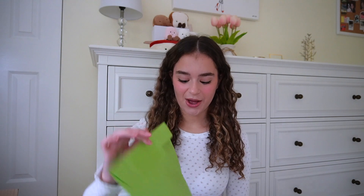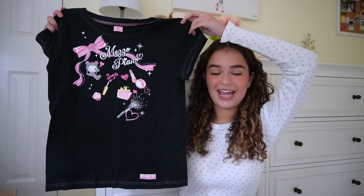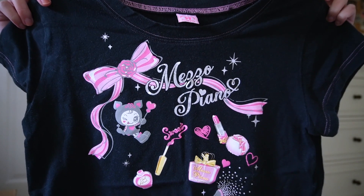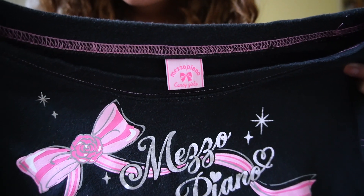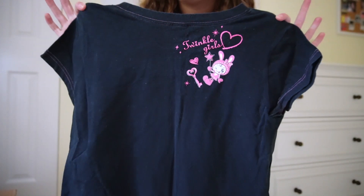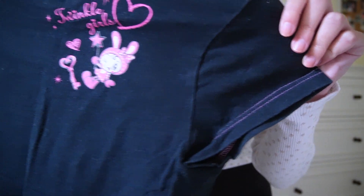Next bag! This is a Mezzo Piano t-shirt. Mezzo Piano is a Japanese children's and tween clothing brand — I am aware that I'm 20 years old, but I ordered one in a bigger size, like a kid's extra large. This is the cutest t-shirt I've ever seen. The graphic says 'Mezzo Piano Candy Girls,' which is super cute, and the back has a little graphic that's a perfect touch if you wear a ponytail. The stitching on the side is just chef's kiss — totally my aesthetic right now.